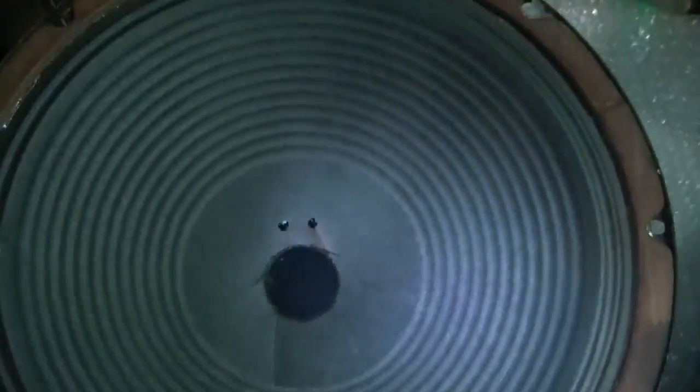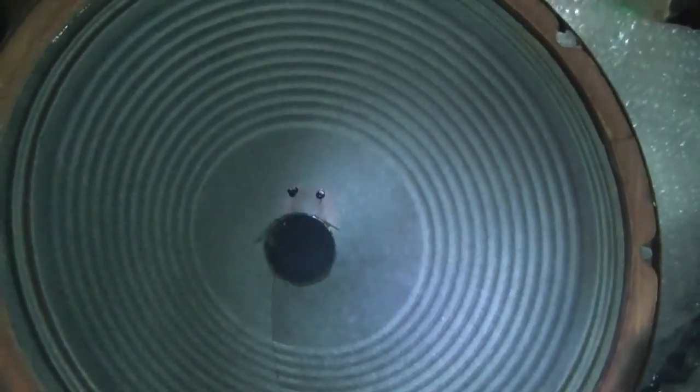At least I was able to salvage the speaker out of one of them — a pretty hefty field coil type, 12-inch, maybe a little bigger. Looks to be in really good shape. Don't have any immediate use for it, but it's a pretty solid speaker.